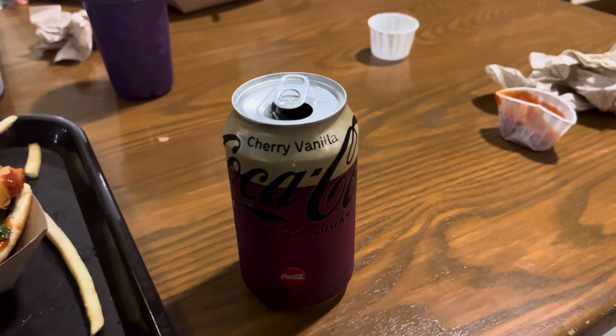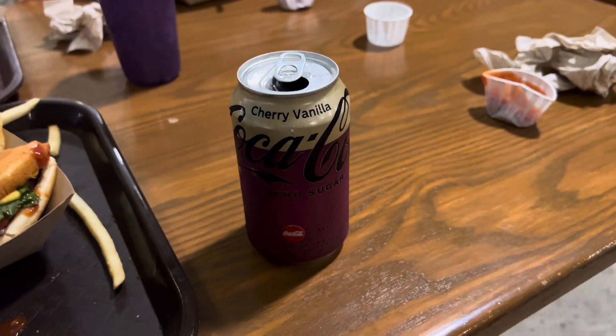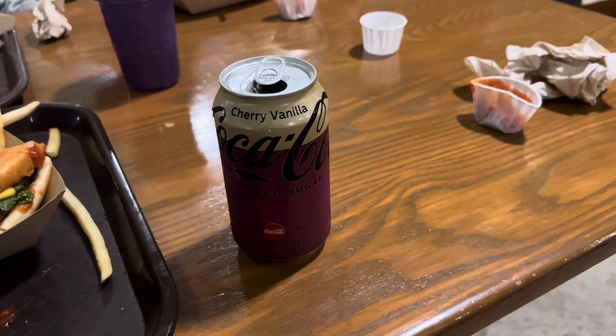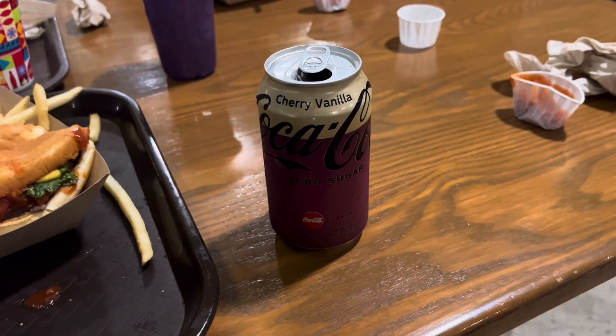One tip I have for you guys is if you ever have a chance to bring drinks from outside of the park — like I just brought this cherry vanilla Coca-Cola — just go to a Publix or something and pick up some drinks. You can save a lot of money bringing them directly into the park instead of buying them here.